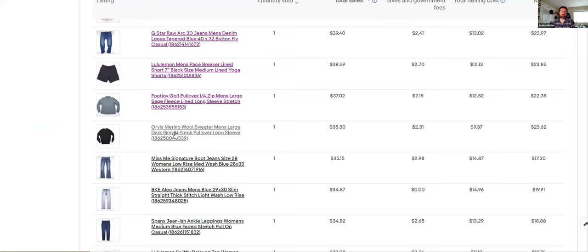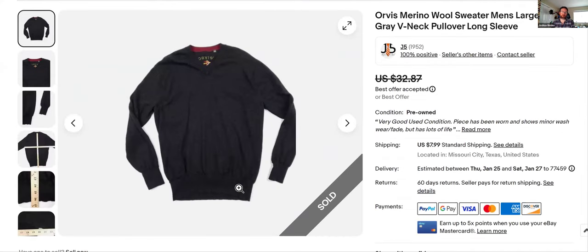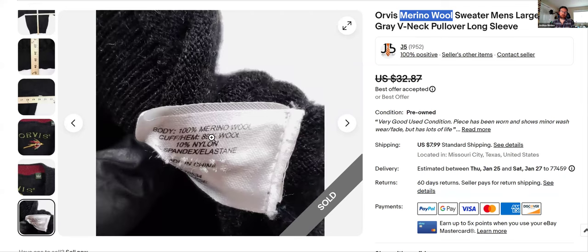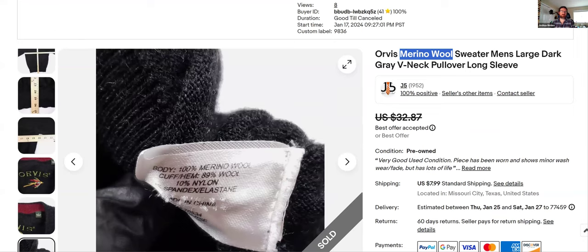Orvis — a brand I like but mostly pass on. It doesn't have a great sell-through rate. They have lots of outdoor fishing shirts, but in the past when I was buying them they just didn't move for a good price. This one was merino wool, so that's why I bought it. Anything merino wool — even if it's J.Crew or Tommy Hilfiger — will have a better sell-through rate than standard stuff. I comped this one, it had a decent sell-through rate and was in really nice shape. Listed January 17th — there's the Orvis tag and the 100% merino wool tag inside. Sold for $35.30 with shipping.